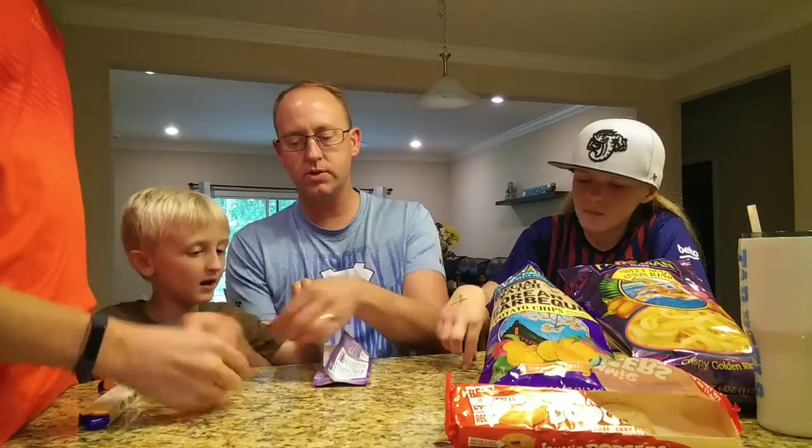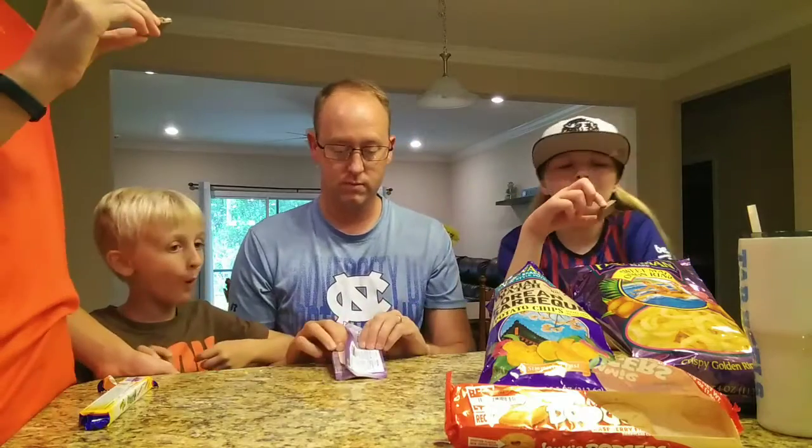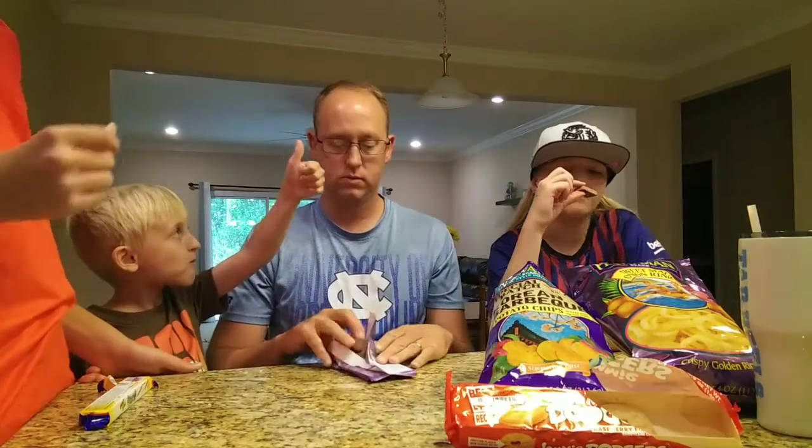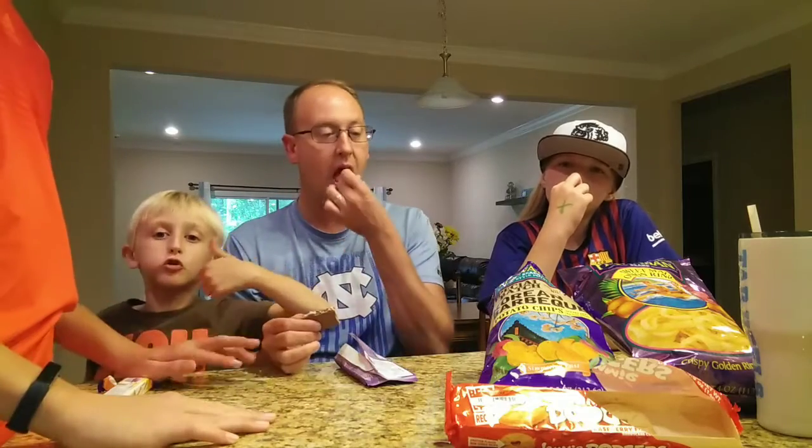What do you know in German? Well, I know how to say 'German' in German — Deutsch!